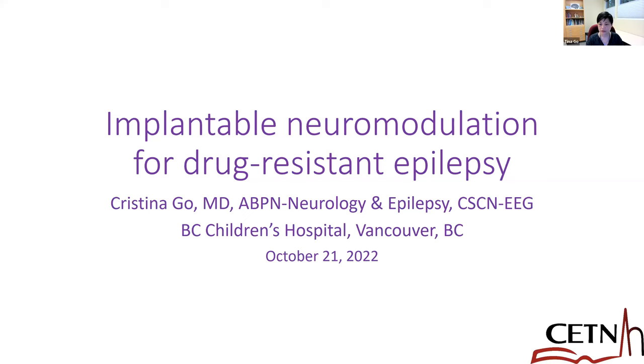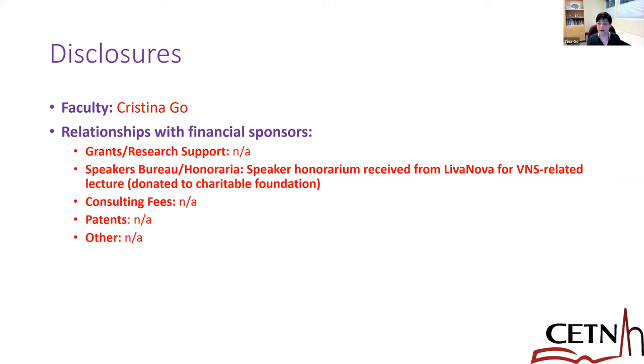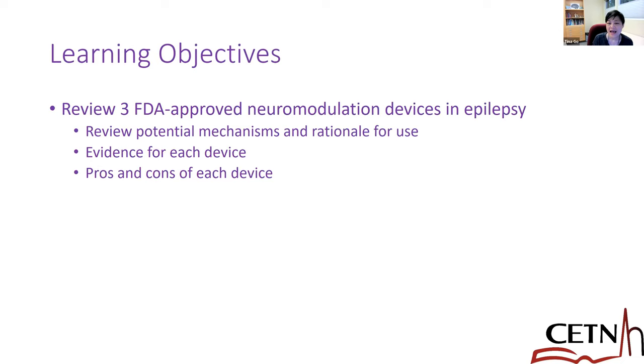These are my disclosures. I did receive a speaker's fee from Livanova when I gave a VNS-related lecture, but this was donated fully to a charity, so I didn't really benefit from that myself.